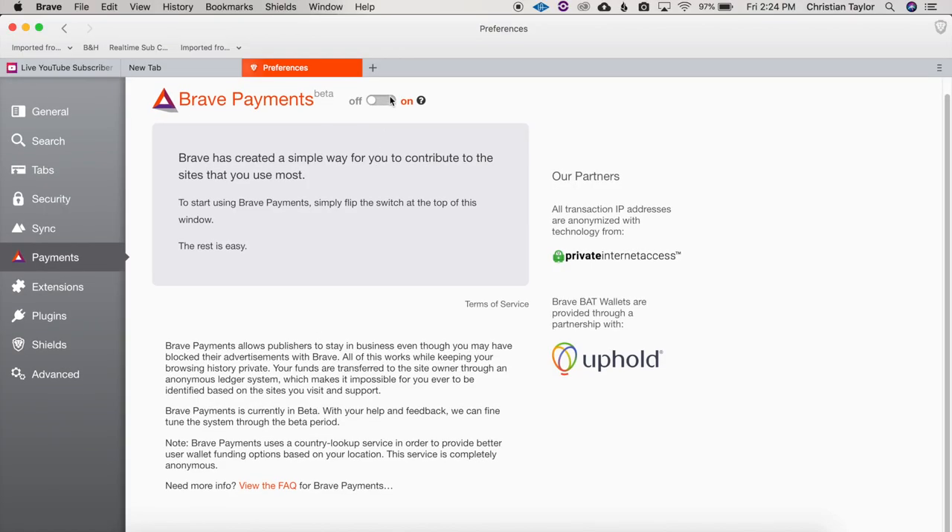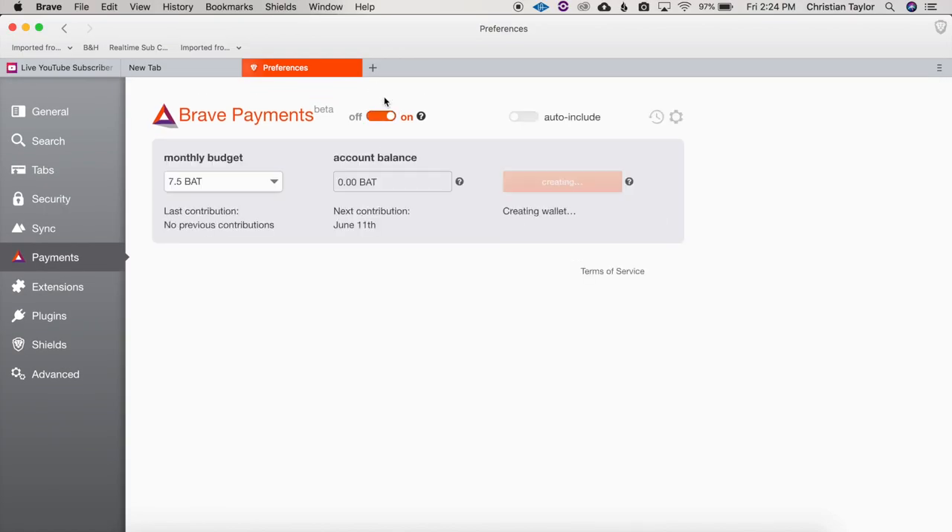So I tried to set Brave Payments up and it was convoluted to say the least. As a disclaimer, I do not own any cryptocurrency and I'm not familiar with the process. I assume that if you are in the cryptocurrency world or slightly more technically inclined, this would not be a problem. However, looking at this from the average consumer's perspective, I was not able to set up Brave Payments — I could not figure it out.